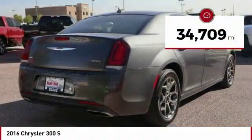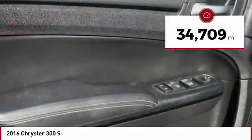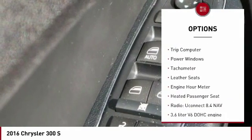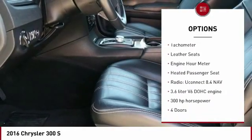This vehicle has less than 35,000 miles. Here are some of this vehicle's great options: automatic transmission, remote power door locks, Bluetooth, universal remote transmitter.